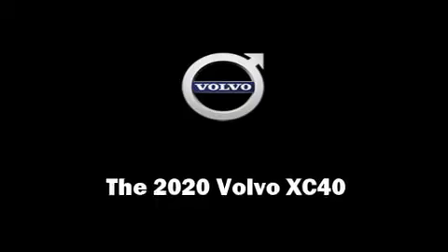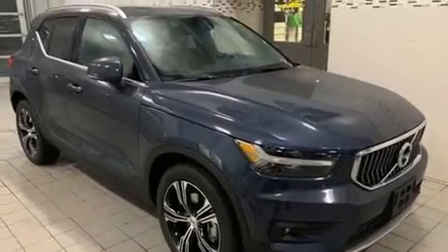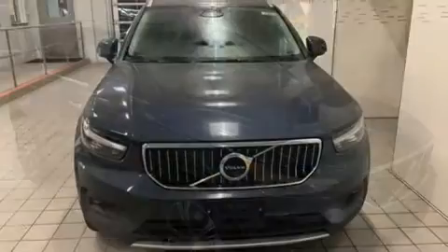Get excited about the 2020 Volvo XC40. A turbocharger is also included as an economical means of increasing performance.